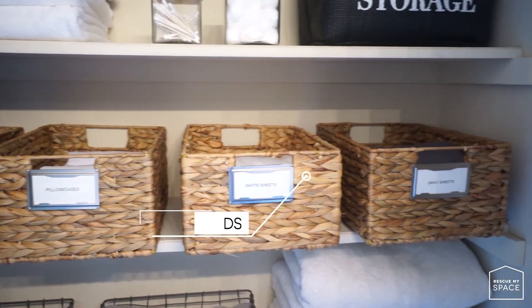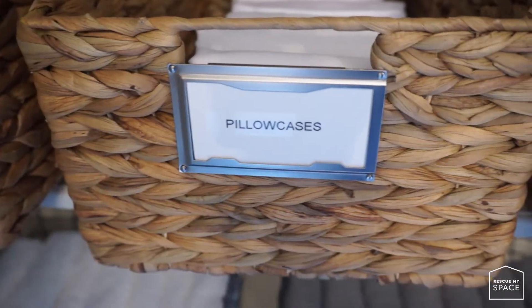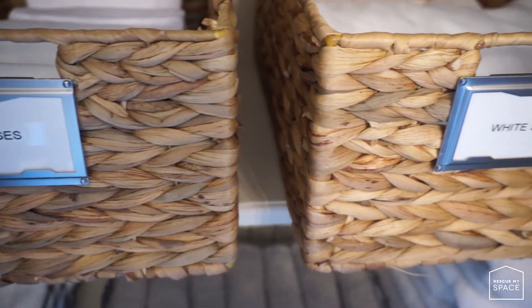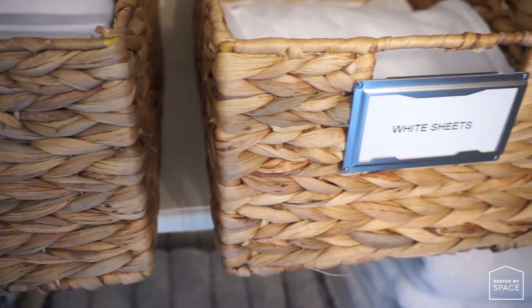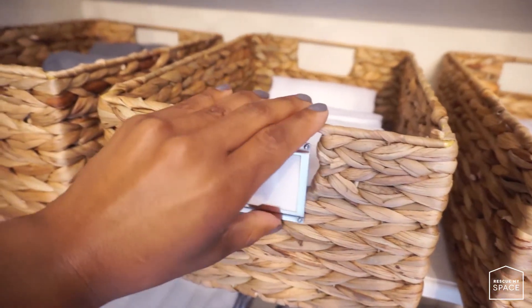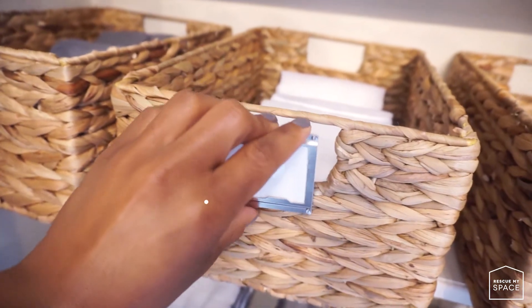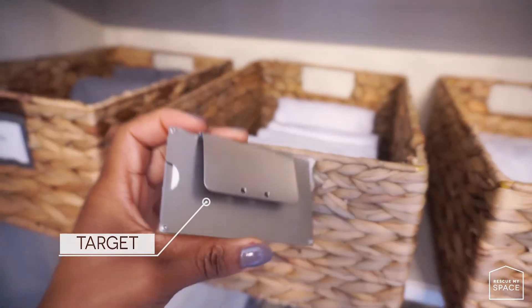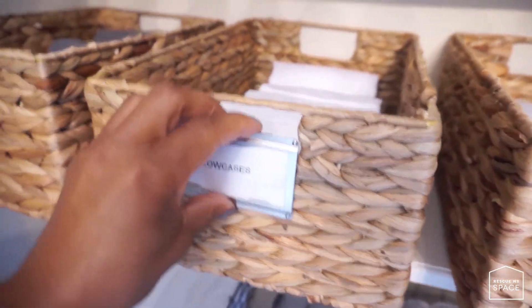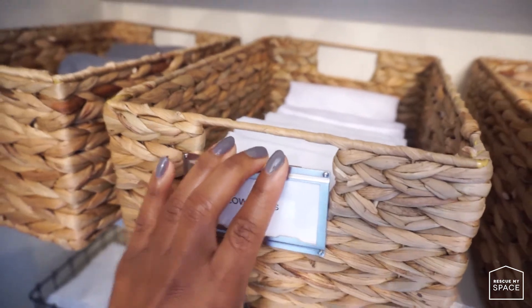Under that is where I placed all my extra pillowcases and sheets. I created two different bins for pillowcases because some are white and some are gray, and I want to keep them separated so they're easy to grab. This also applies to my white and gray sheets. I found awesome label holders at Target — they're extremely easy to use, you just clip them onto whatever container you have.